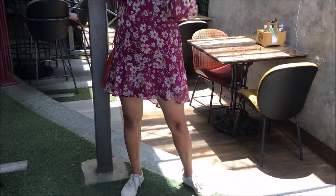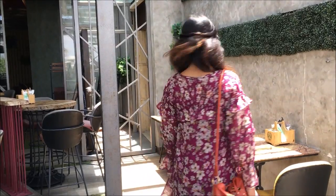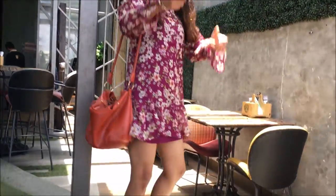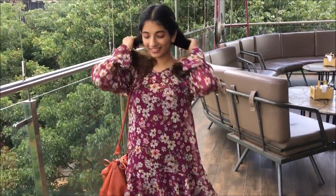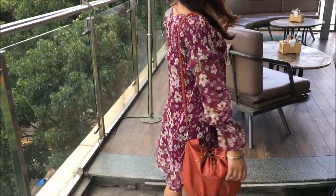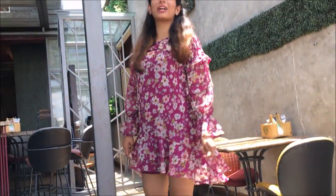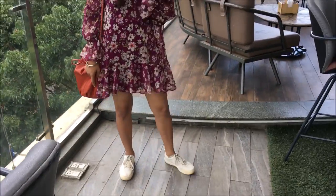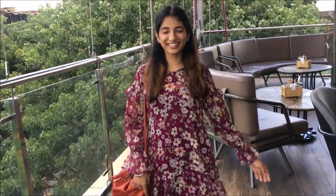This is the dress, guys — it's a very nice pretty floral dress from Westside. The bags are from Club Factory and shoes are from Zara. This is the most random video I've created, no plans, nothing at all. I hope you guys are liking it — give it a big thumbs up, subscribe to my channel, and I'll see you next time. Bye bye, cheers!